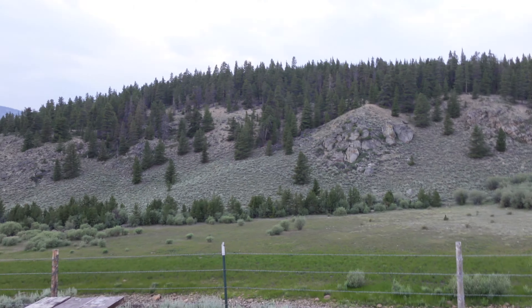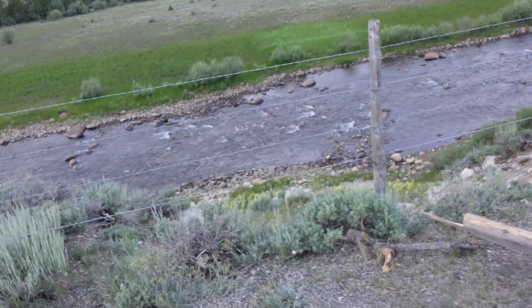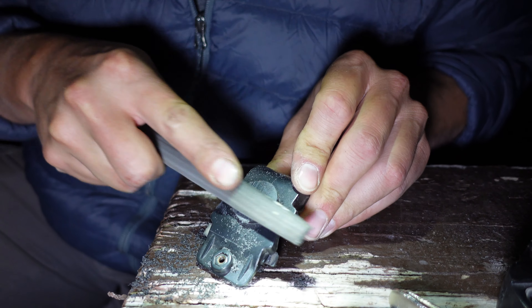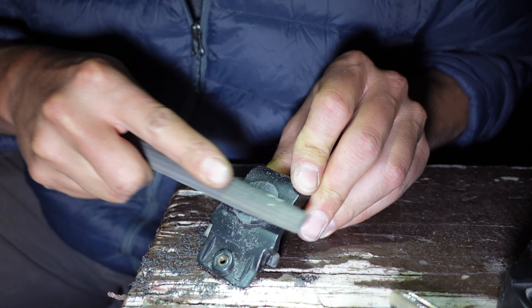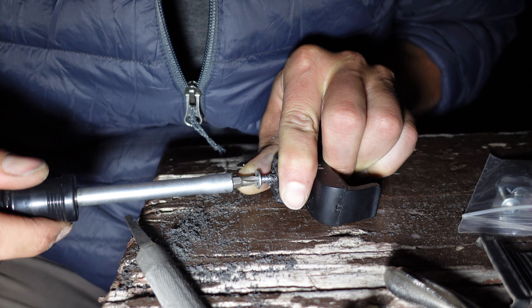I finally made it to camp and was overjoyed to find such an amazing sight. I set up camp, ate some dinner, and got to work attempting to fix my broken phone mount. I was a little worried as there was a wild storm scheduled to hit the next day, and I needed to go over one of the hardest sections of the TAT — Ten Cup Pass.